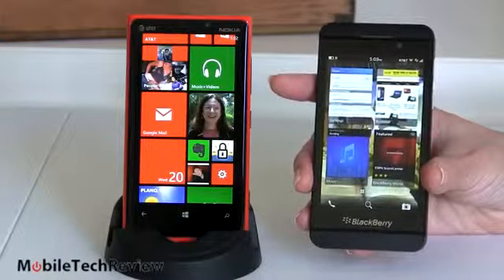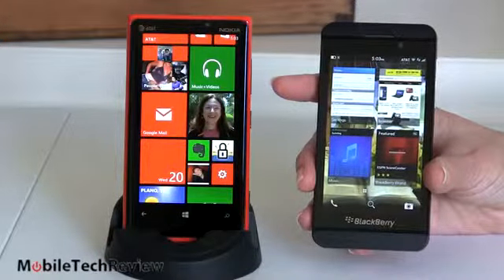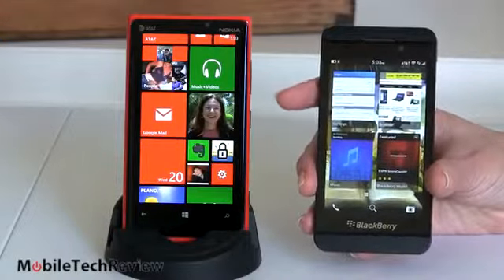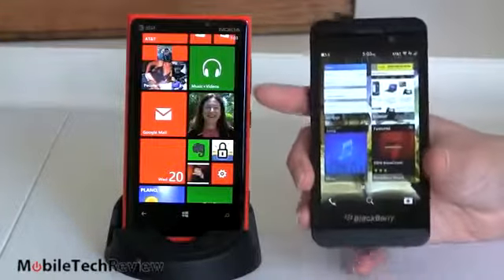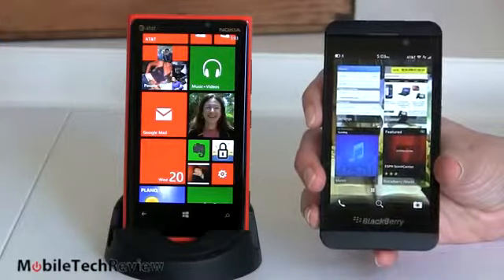Both phones have dual-band Wi-Fi 802.11 b/g/n, Bluetooth, NFC, and GPS. They both have front cameras for video chat. On Windows Phone you'll primarily want to use Skype, and we're still waiting for Skype to come out on the BlackBerry — it's not there yet.